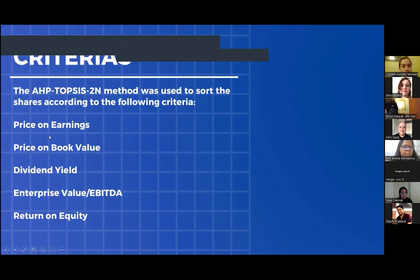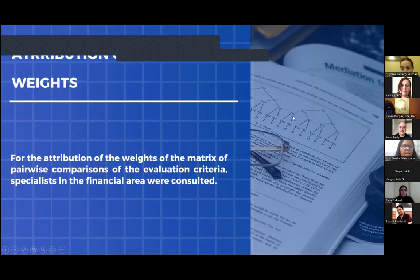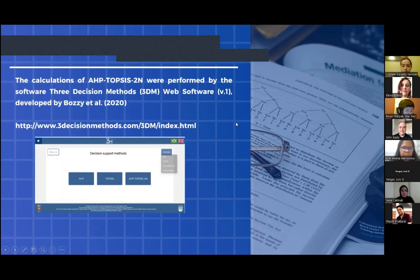The criteria used are: price-to-earnings, price-to-book value, dividend yield, enterprise value, and return on equity. For the attribution of weights via pairwise comparison of the valuation criteria, specialists in the financial area were consulted. The calculations of AHP-TOPSIS were performed using the software 3Decision Methodist Web Software, developed by Boz et al.